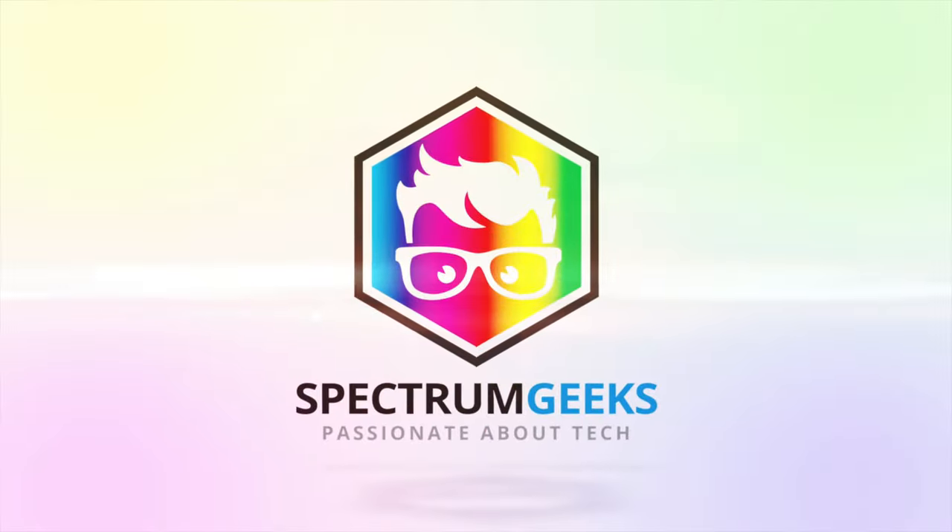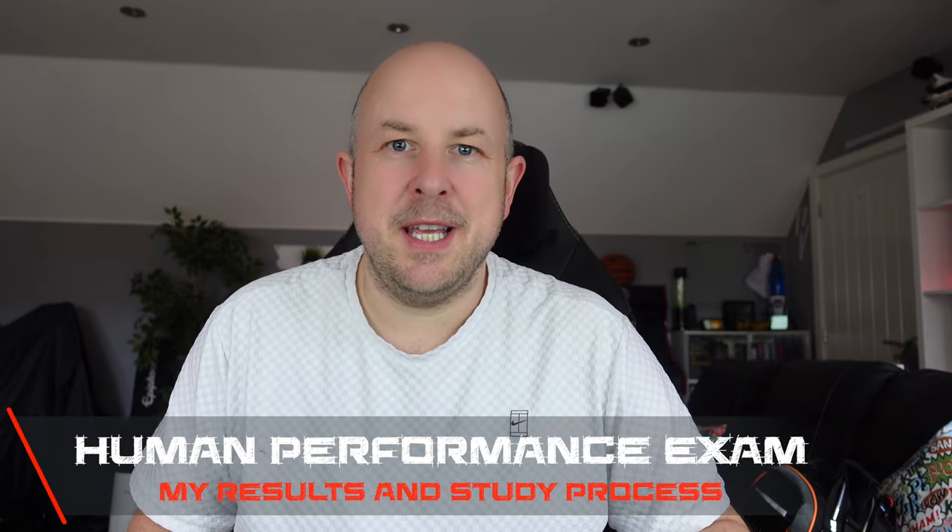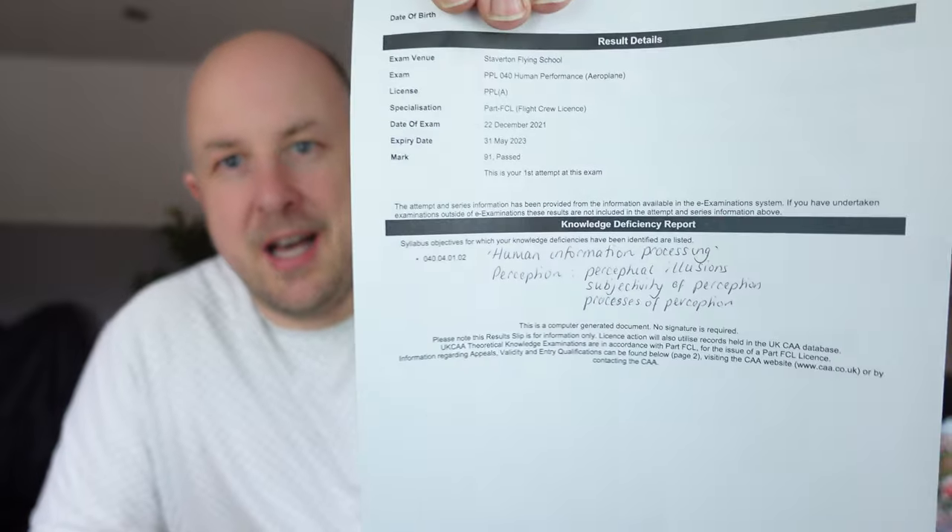Another exam done this morning as part of my PPL training here in the UK. I thought I'd talk about my process and what I got for the Human Performance exam. Thanks for tuning in for another video in my PPL journey, specifically around the exams. You would have seen the previous video where I did Air Law and Operational Procedures. The next ones in my journey are Human Performance, Communications, and Meteorology. I had a slight delay in my lesson this morning so I took the Human Performance exam, which was next on my list. I did pass.